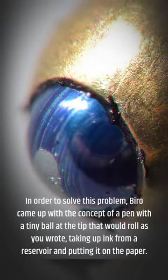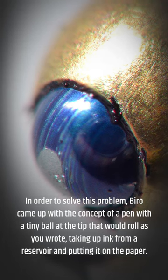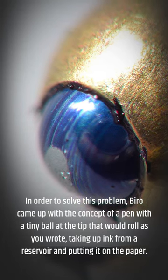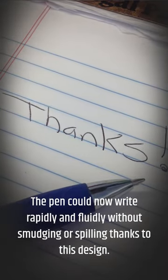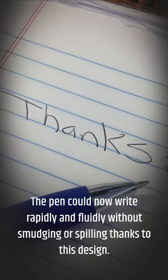In order to solve this problem, Biro came up with the concept of a pen with a tiny ball at the tip that would roll as you wrote, taking up ink from a reservoir and putting it on paper. The pen can now write rapidly and fluidly without smudging or spilling thanks to this design.